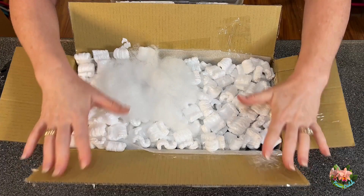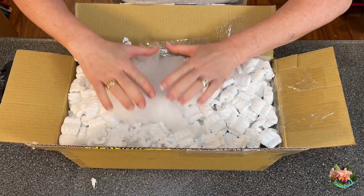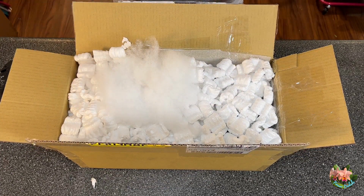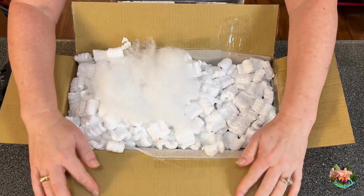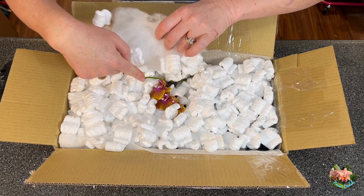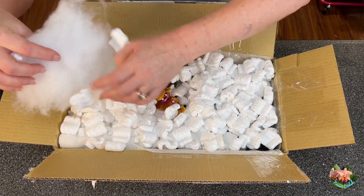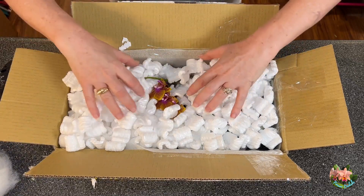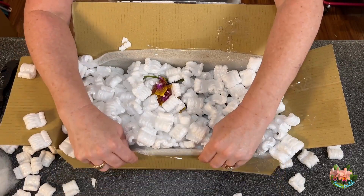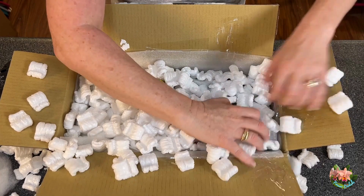There should be two orchids in here that are in bud or blooming. Oh my gosh — blooming! Look at that flower, and spikes — I see spikes just wanting to come in. We've got to get rid of this styrofoam so I can find the plants.